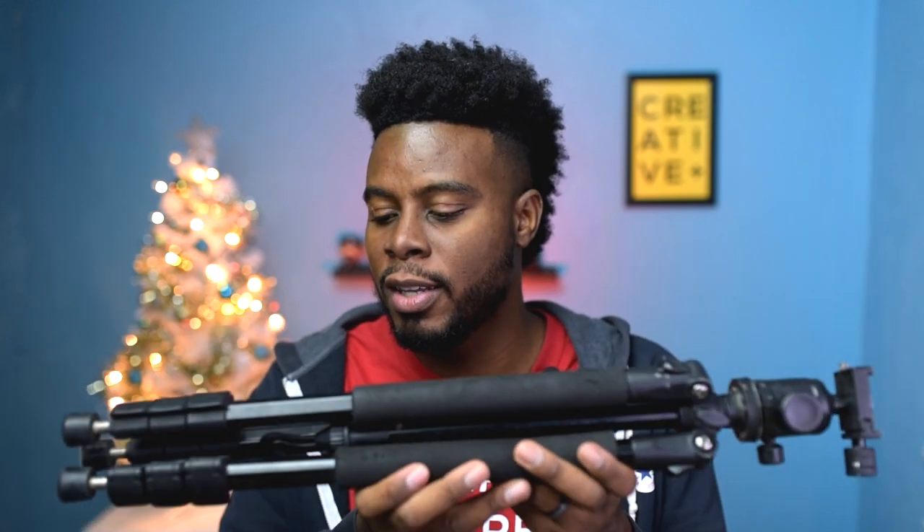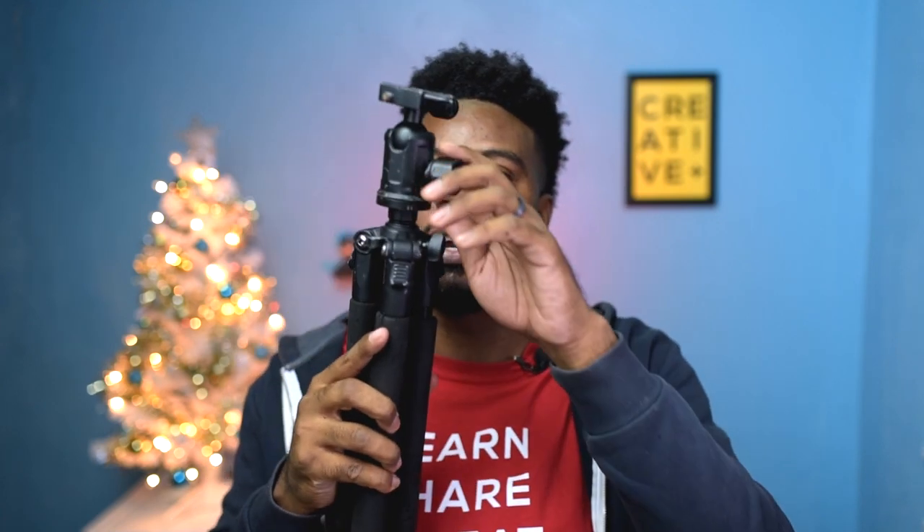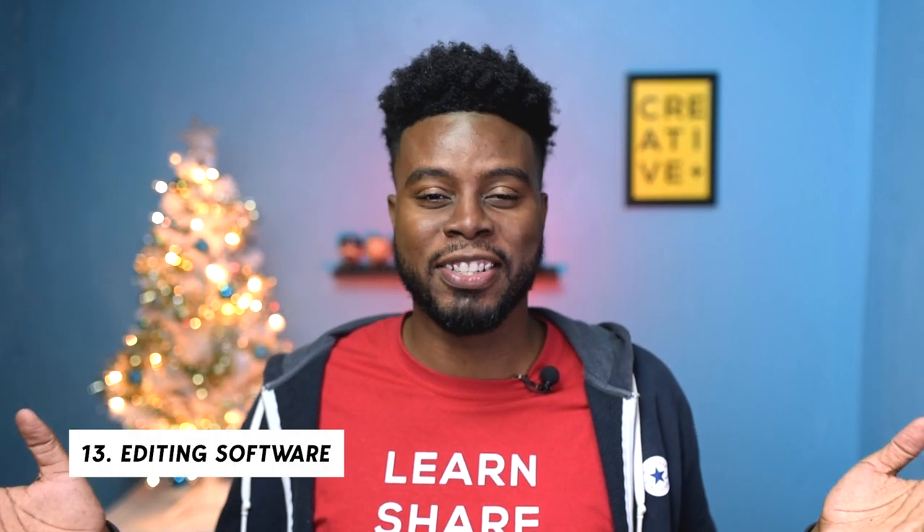Number twelve: a tripod. Everybody needs a tripod in photography — it's not even something to think about. The ones I've been using for the last six years are the Dolica B204. I own two of these and the B200 is recording this video right now — it has never let me down. It has a ball head you can adjust and it spins. It comes in 60-inch and 65-inch heights, and I believe they have a shorter one. All options will be linked in the description.